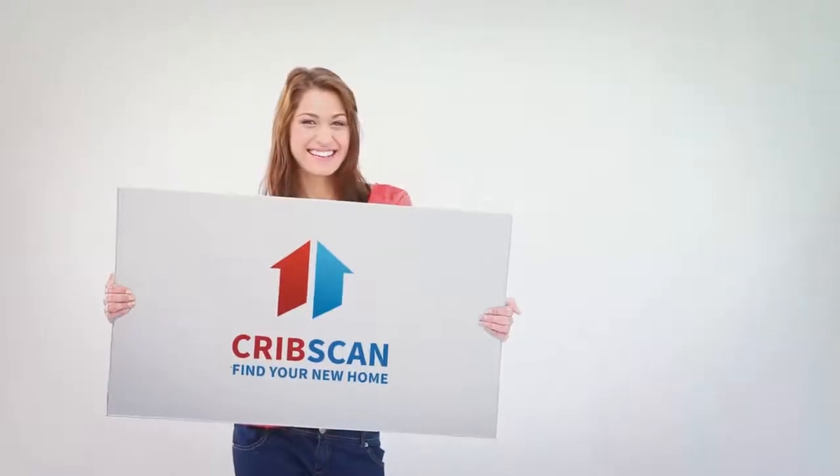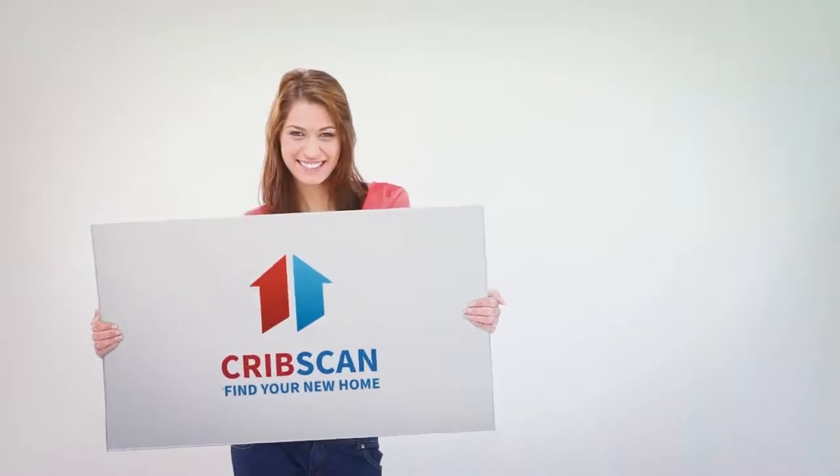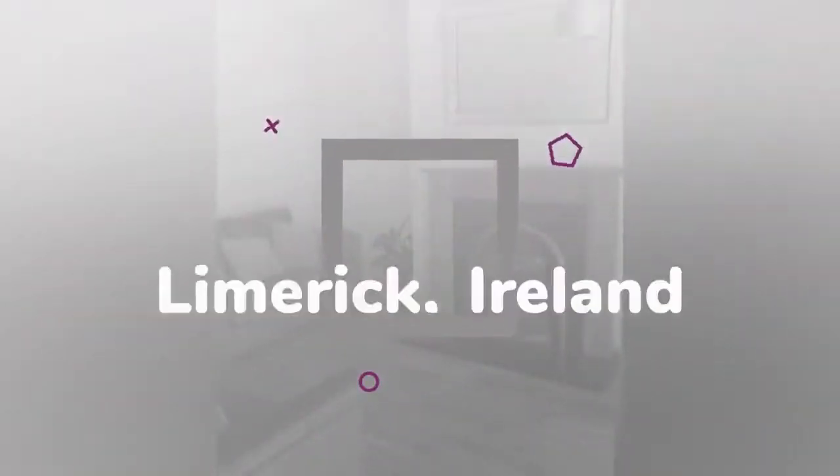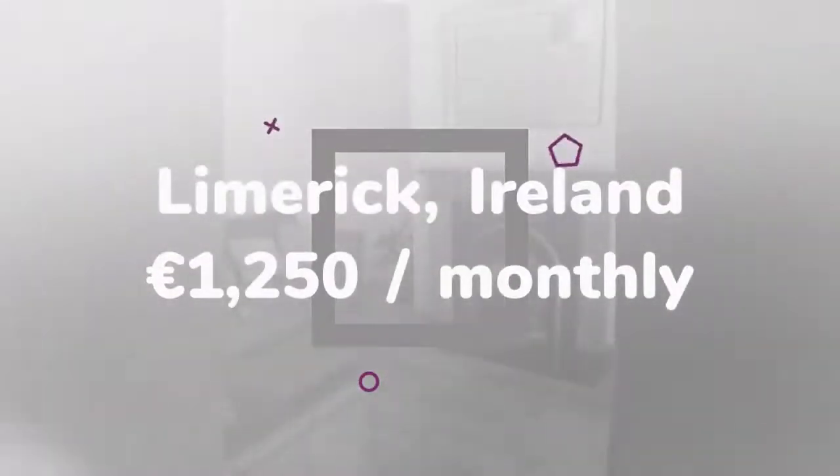Cribscan presents this superb rental in Limerick. Modern and bright three-bedroom semi-detached family home located in a cul-de-sac, beside a large green area in the highly popular and much sought-after development of Clu and Du on the Farther Russell Road.